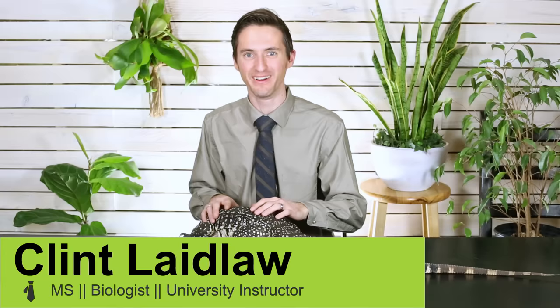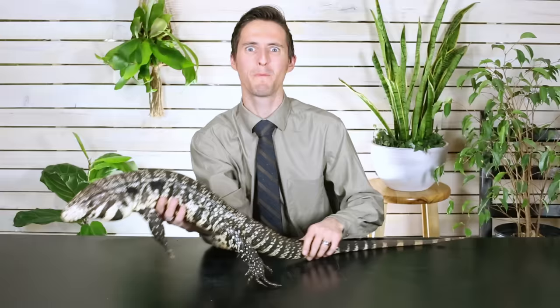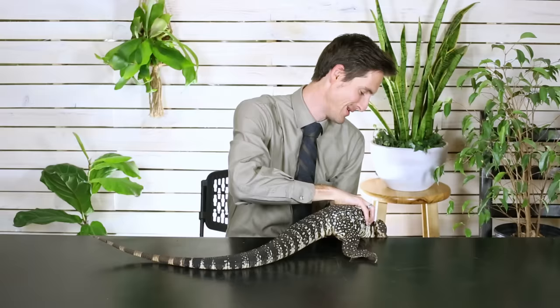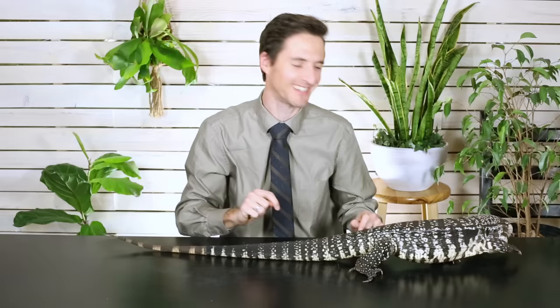Hi there. I'm here today with Gus Gus, who is an Argentine black and white tegu, because we want to talk to you about Argentine tegus — possibly the greatest pet lizard you could possibly own. You might have seen a little bit about tegus before on our video about the five best pet lizards. I'm going to be totally honest: Gus Gus is probably my very favorite pet reptile. If I had to keep only one reptile, it'd probably be Gus Gus because he's spectacular, fun, and a bit of a handful sometimes, but so rewarding. So we're going to talk today about the Argentine tegu.